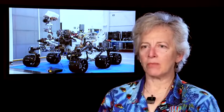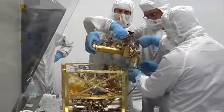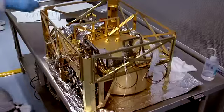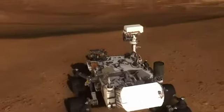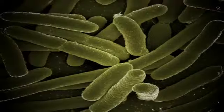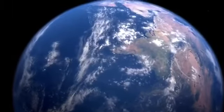Mars is a puzzle. We don't know whether life ever arose on Mars. We don't know if there is life there now. But what we can measure is what the potential is for habitability on Mars, and we can do this by looking at the complete chemical picture.